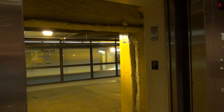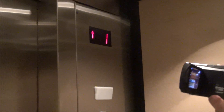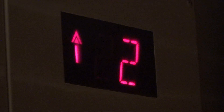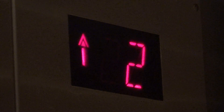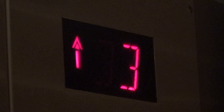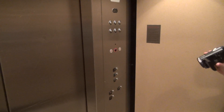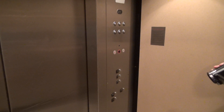Now listen to the motor. Now parking. This is an interesting elevator. There's the interlocked ECI.